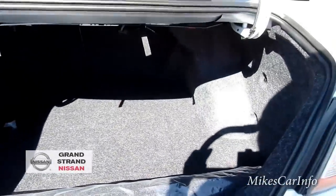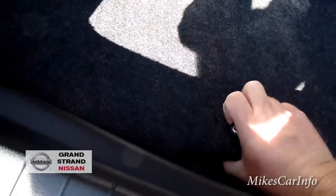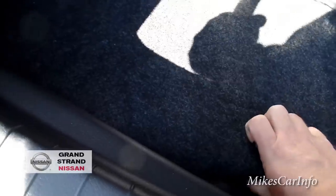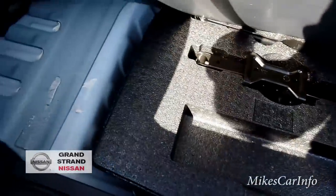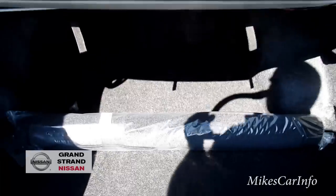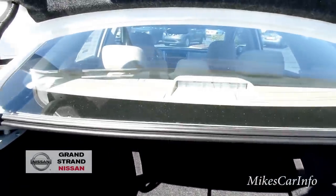Here's the trunk — you've got plenty of room, and this one happens to have a mat. This thing right here lifts up and you've got your spare tire in here. That's one thing you want to check on if you're buying a new vehicle nowadays, because they don't all come with a spare tire, so make sure yours does.